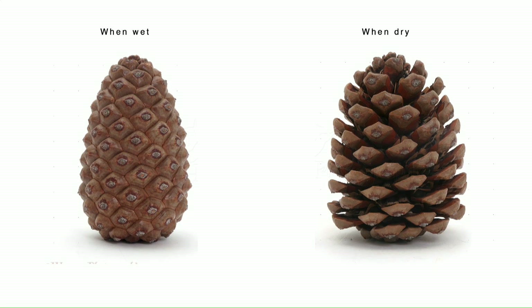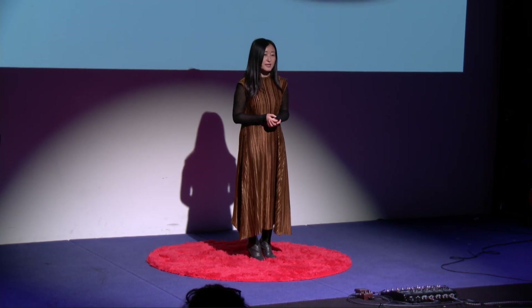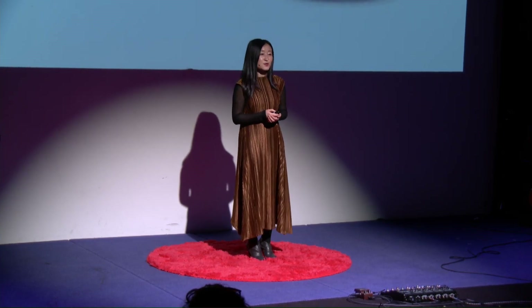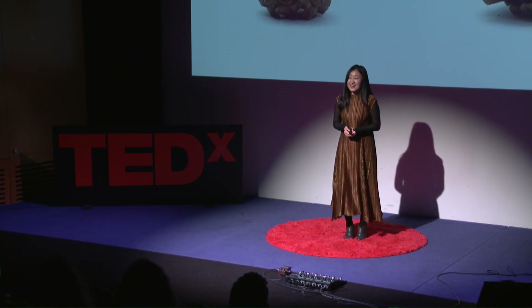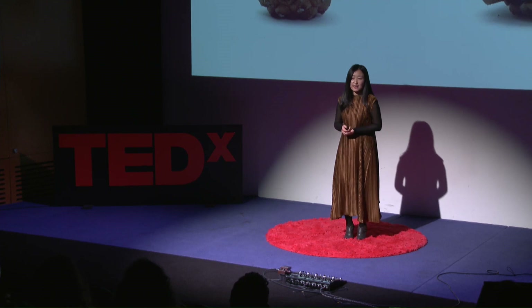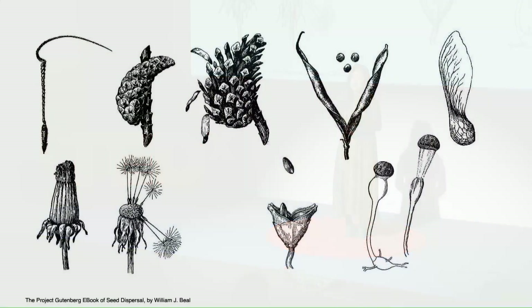But after some time, if you left it on the balcony, all the pine cone scales will open up. The magical part is if you now put it back in water, the scales will close up again. To me, as a little kid, that was a miracle. It felt like these little living robots, but they didn't have a battery — they were powered by rain. And indeed, there are a lot of such nature robots if you search harder.